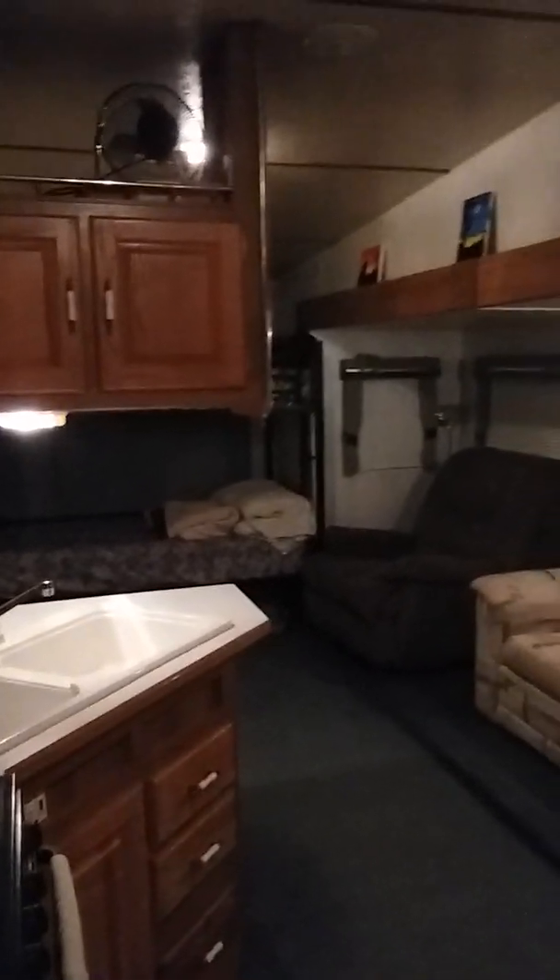I have two boys that are 11 and 12, myself and Kim, in this trailer. We've done it for a little over a year now while we build our house right out there — there's our house. We paid 2,000 bucks for this trailer from a neighbor, and it has been absolutely awesome. If you think you can't do it or it's too hard to live in an RV — at times it can be uncomfortable — but we didn't have to pay rent, we didn't have to pay a mortgage for a year, and we could put all that money towards the house.